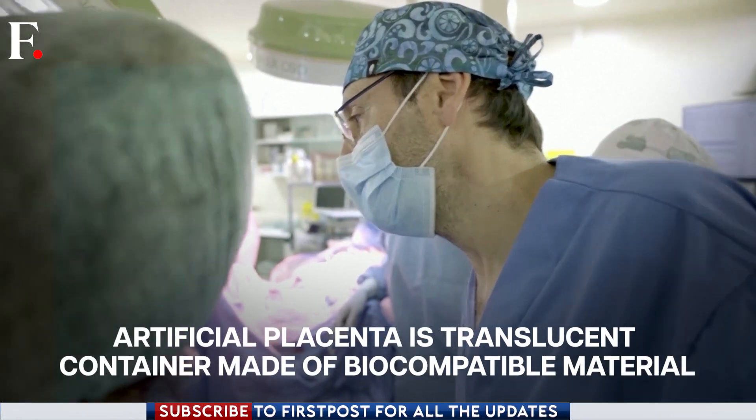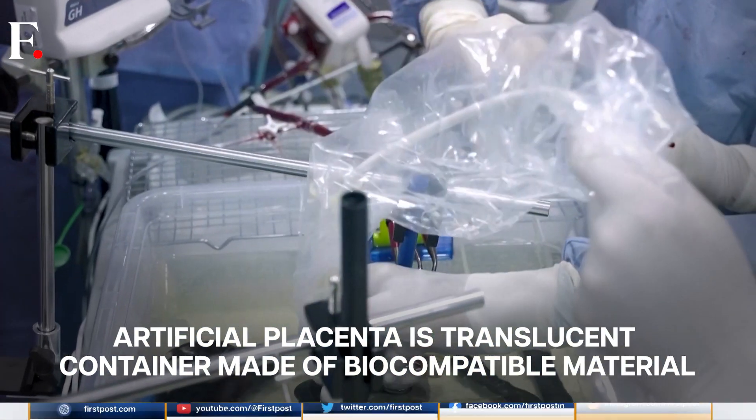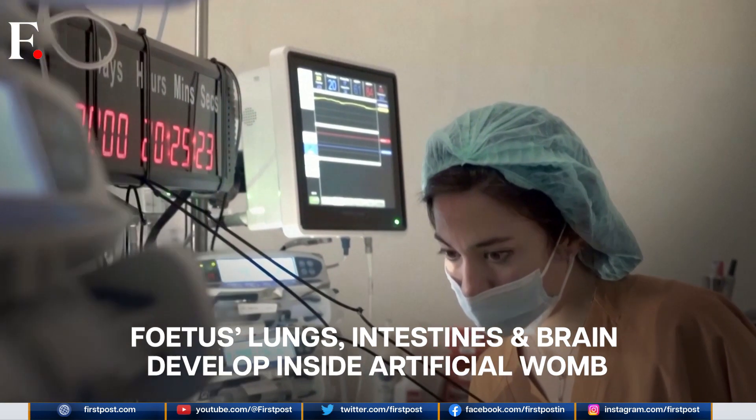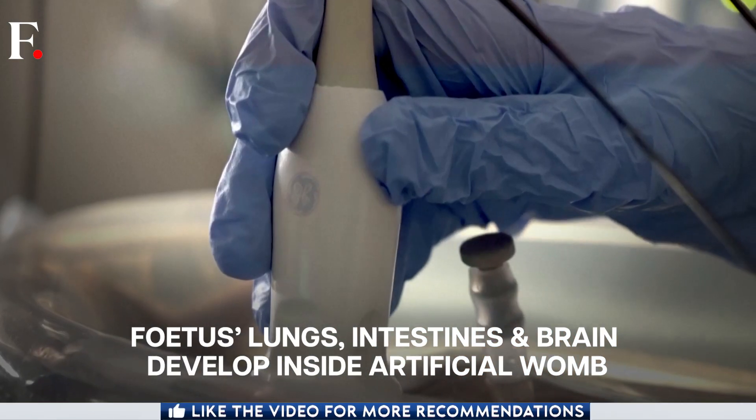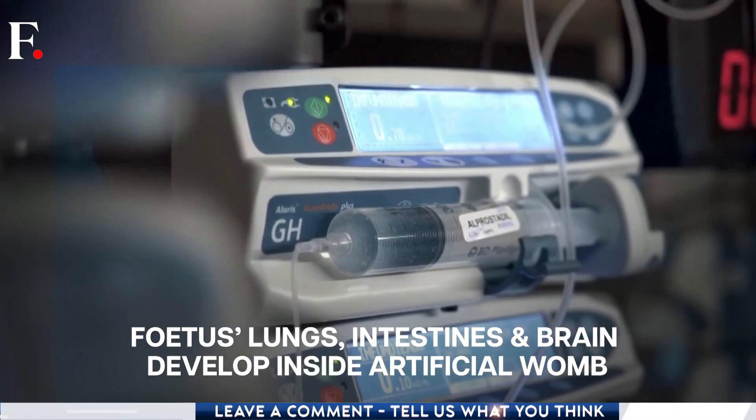The artificial placenta prototype is a translucent container made of biocompatible material. This creates a protective environment inside which the fetus's lungs, intestines and brain can continue to develop.